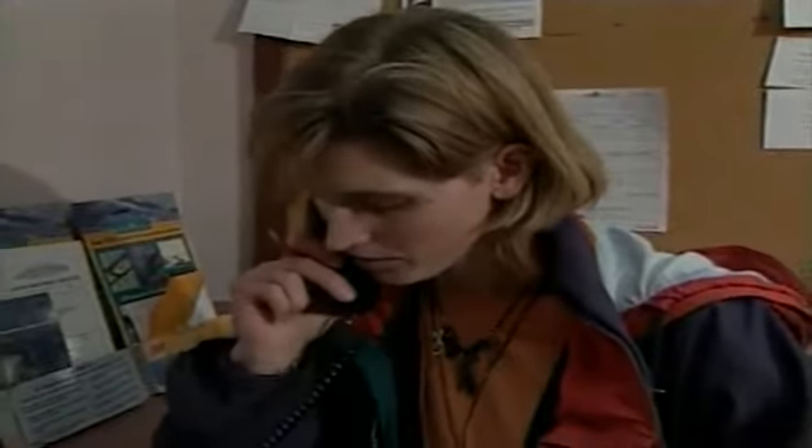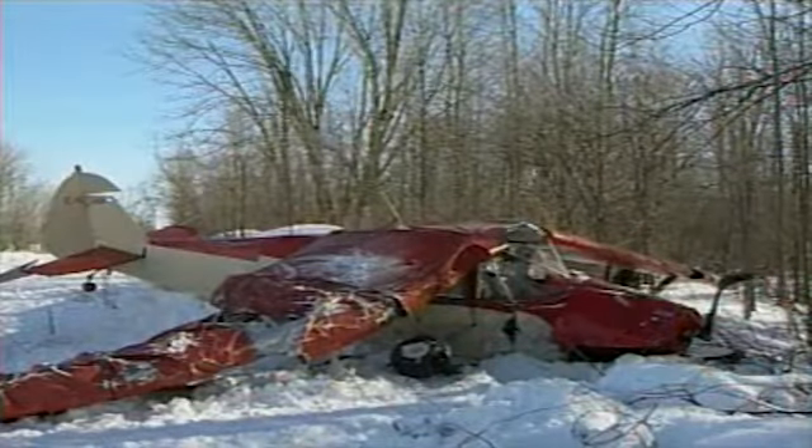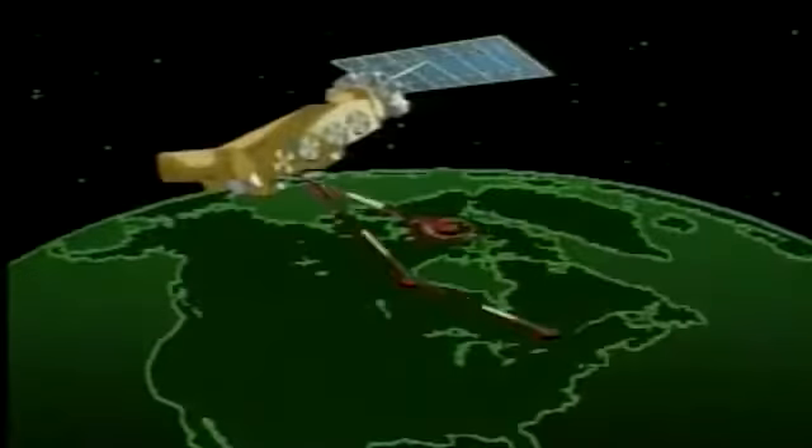Your ELT, or emergency locator transmitter, will also alert search and rescue and guide search aircraft to the location of the downed aircraft. If you do make an unscheduled landing, an ELT activated by impact forces or being manually switched on will alert the overflying COSPAS-SARSAT search and rescue satellites.